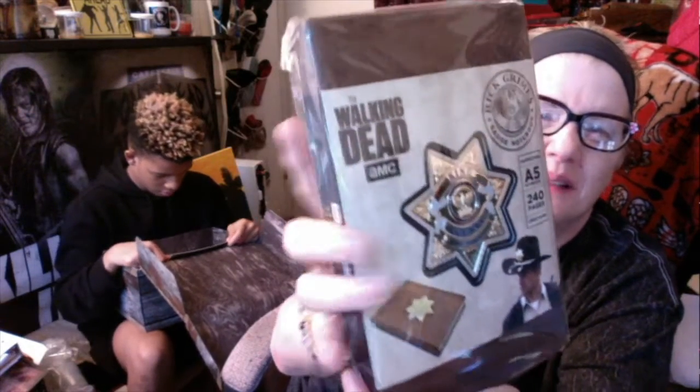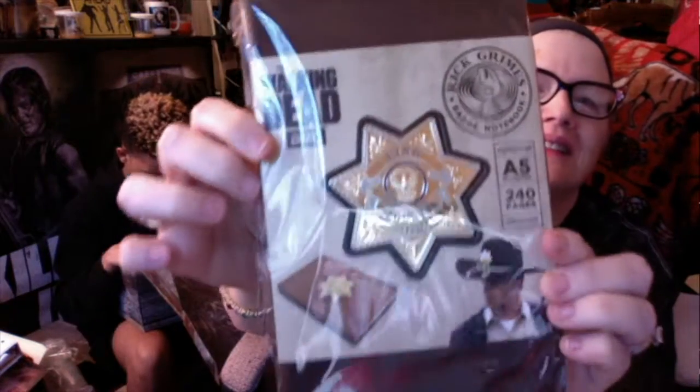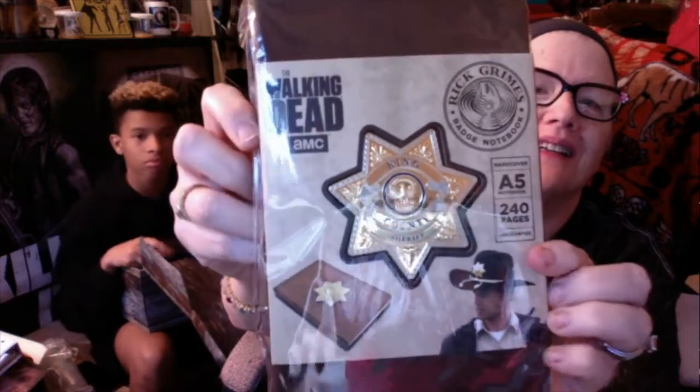Whoa, how cool is that? That's a journal with Rick's badge on there and a picture of Rick. Cool.